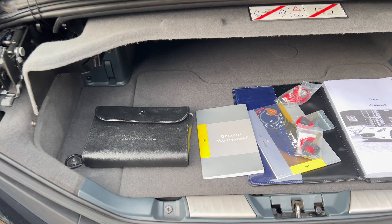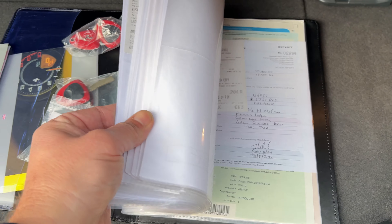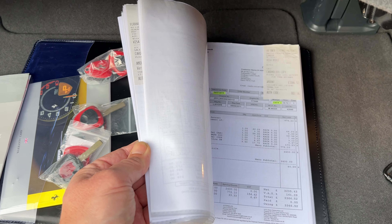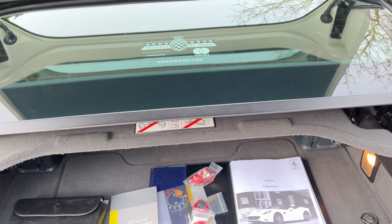There's all the manuals, the service book, the spare keys, and a full list of all the invoices. It's all Ferrari main dealer history.